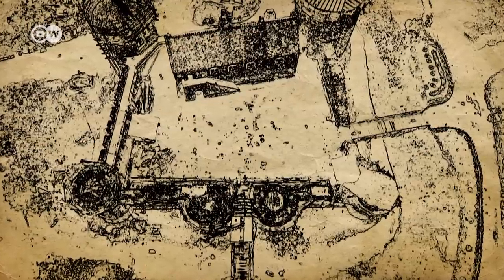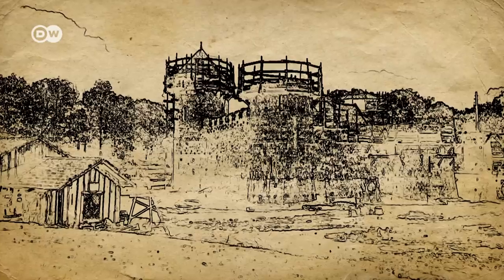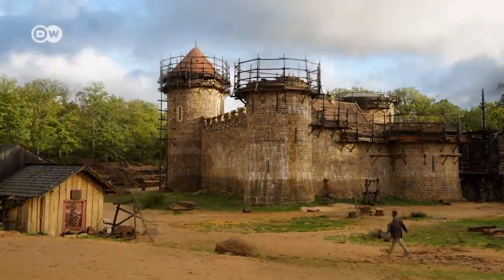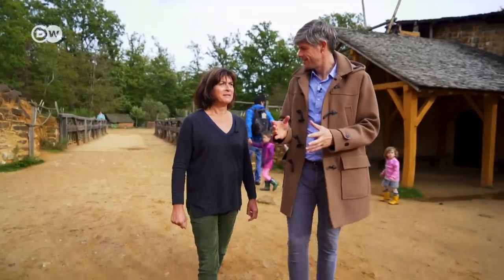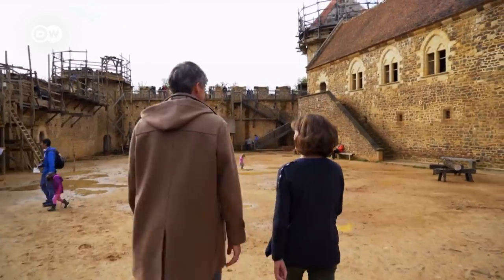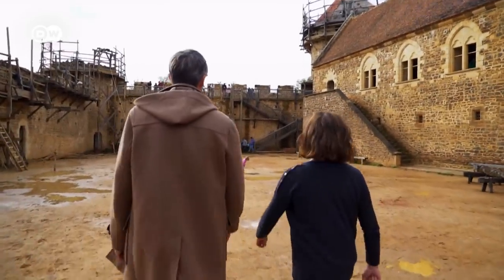The plan took shape in the mid-1990s. A group of architects, historians and archaeologists came together to find out what building a real castle in the Middle Ages involved. They raised the needed funds and began. Marilyn Martin has supervised the project since the first stone was laid in 1997.